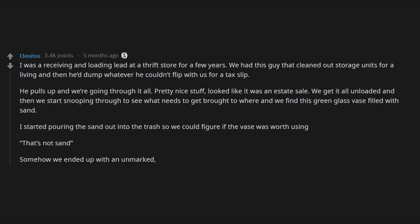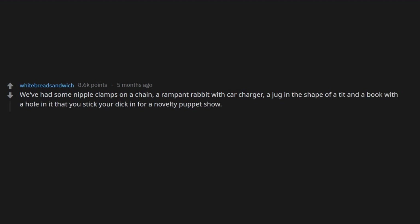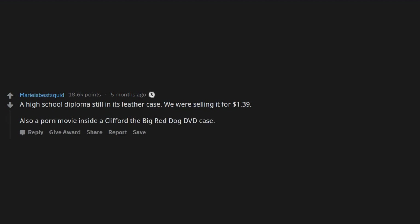We've had some nipple clamps on a chain, a rampant rabbit with car charger, a jug in the shape of a tit, and a book with a hole in it that you stick your dick in for a novelty puppet show. Oh, and there was also a mobile phone with a bunch of photos of a local policeman wearing his girlfriend's underwear. I securely deleted those — he owes me a get out of jail free card for that. A high school diploma still in its leather case, we were selling it for $1.39. Also a porn movie inside a Clifford the Big Red Dog DVD case.